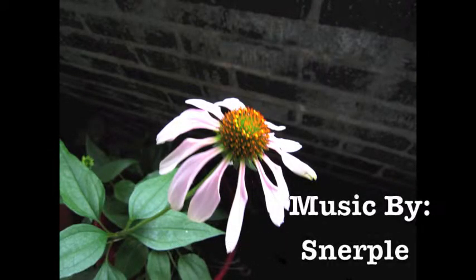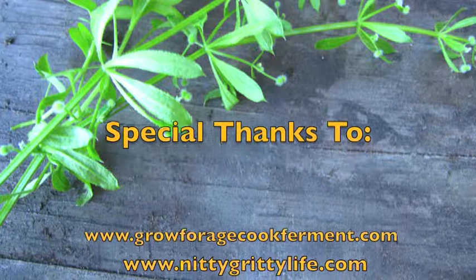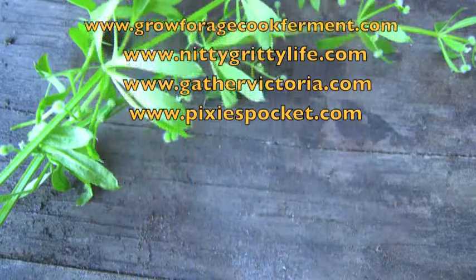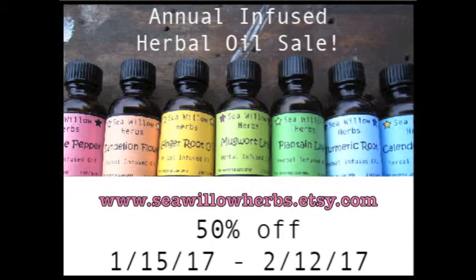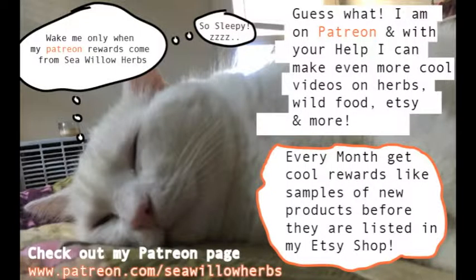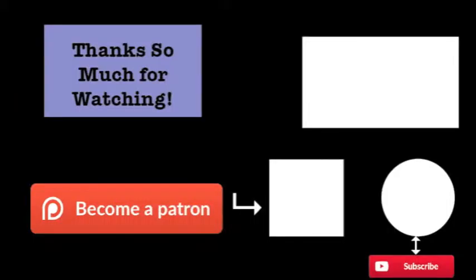All the recipes and all the links will be in the description. I want to thank everyone for watching — bye! I'll see you next time.